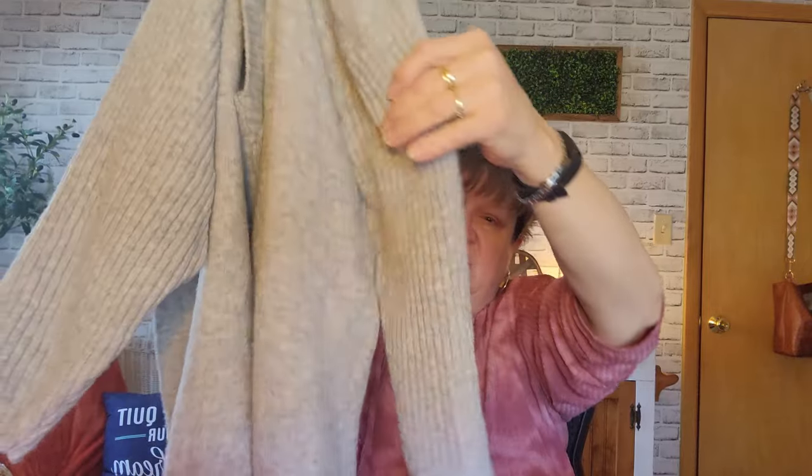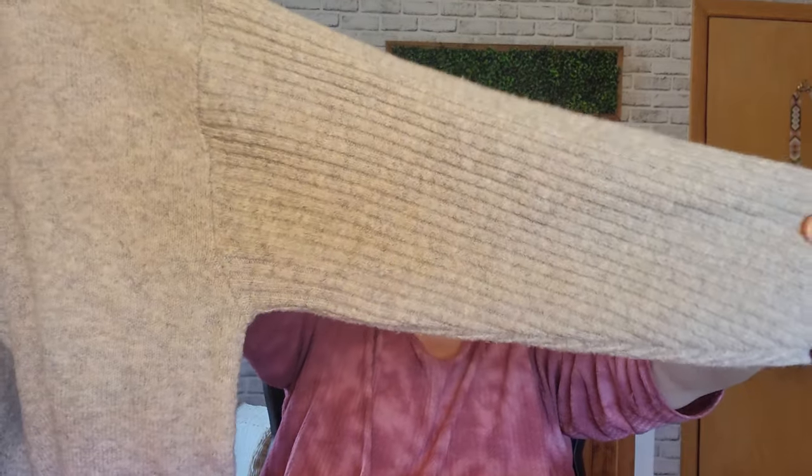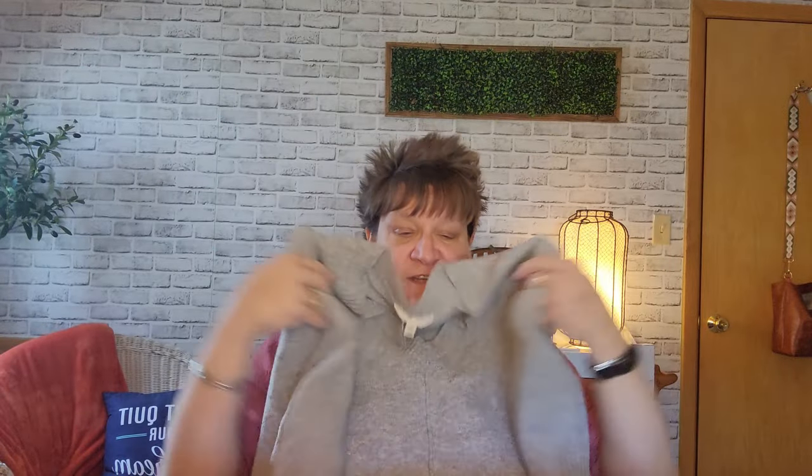I think I'm going to keep this one. They had it in this color and also an orangey pumpkin, but I ended up with the gray. Size 3X, Terra and Sky. This one was $5.49, so $2.75. It's a real pretty soft V-neck sweater - I love the seam down the front and back. It has almost like a cable knit design on the three-quarter sleeves. Oh, it looks so cozy.